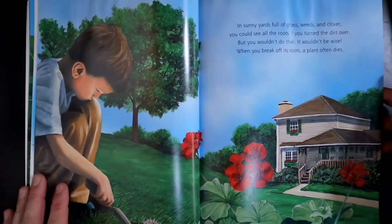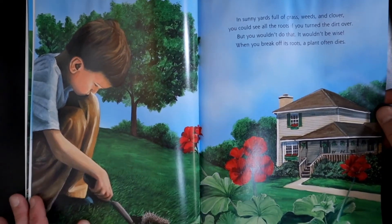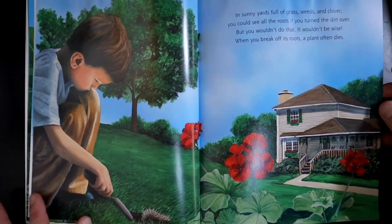In sunny yards full of grass, weeds, and clover, you could see all the roots if you turned the dirt over. But you wouldn't do that. It wouldn't be wise. When you break off its roots, a plant often dies.